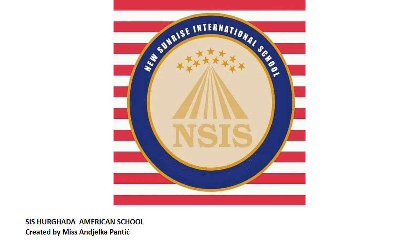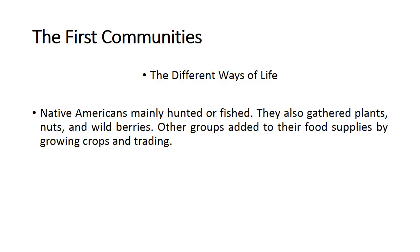Hello, amazing third grade! How are you today? Everything's fine — fantastic! I'm so happy to hear this. This week we have to finish the lesson about first communities, and today we're going to speak about the different ways of life.